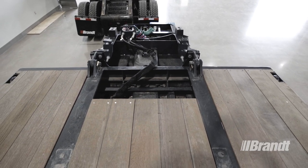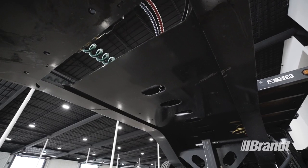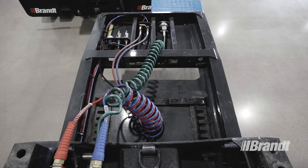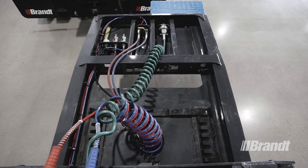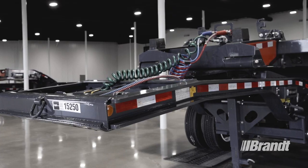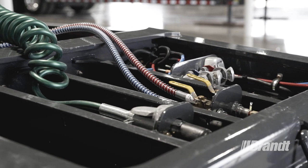You'll also notice that the profile of this gooseneck is tapered. This allows your load to be chained down further forward for increased payload and better load balance. The tapered neck also creates extra space, which makes it possible to accommodate larger, longer equipment on the deck and allows us to push our fender forward, protecting the air and electrical lines.